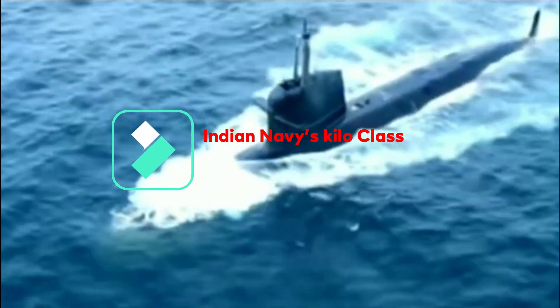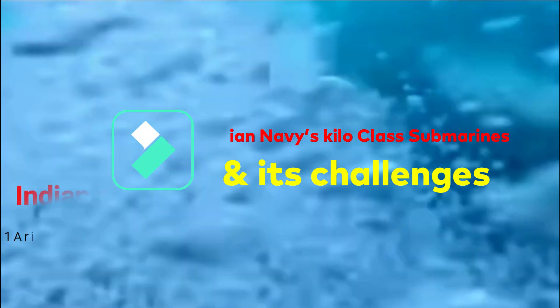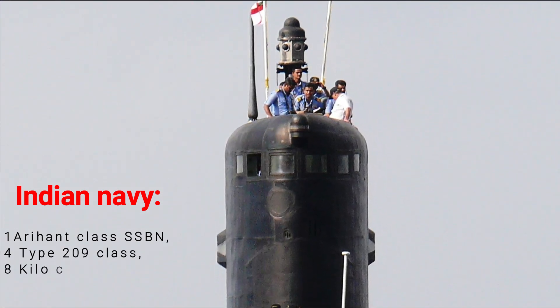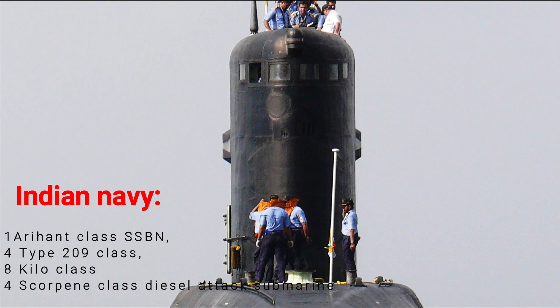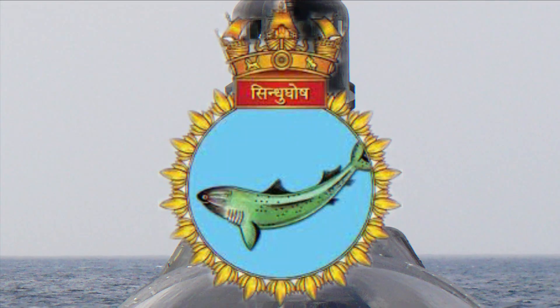The Indian Navy is currently operating 17 submarines, which includes one Arihant class SSBN, four Type 209 class, eight Kilo class, and four Scorpion class diesel attack submarines. The submarine we are going to discuss today is the Kilo class submarine, which is also known as the Sindhu Ghosh class submarine.